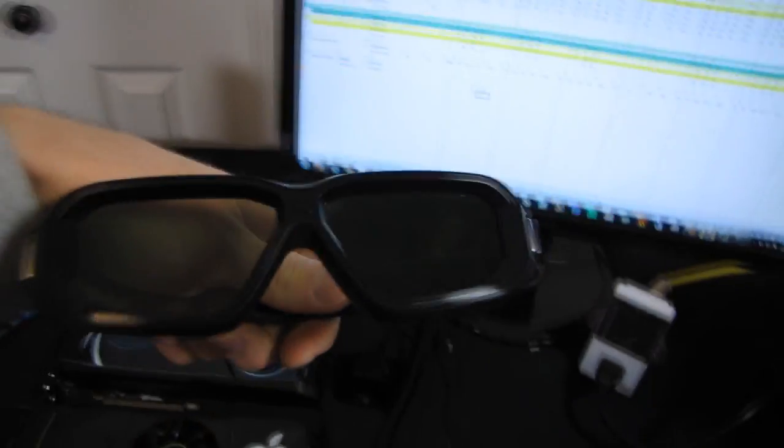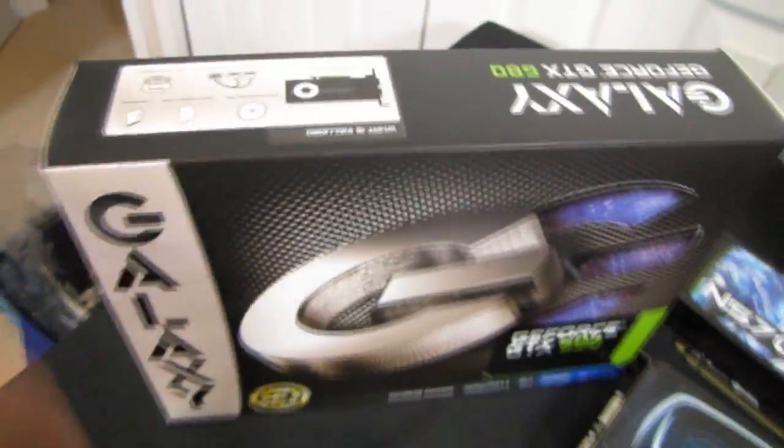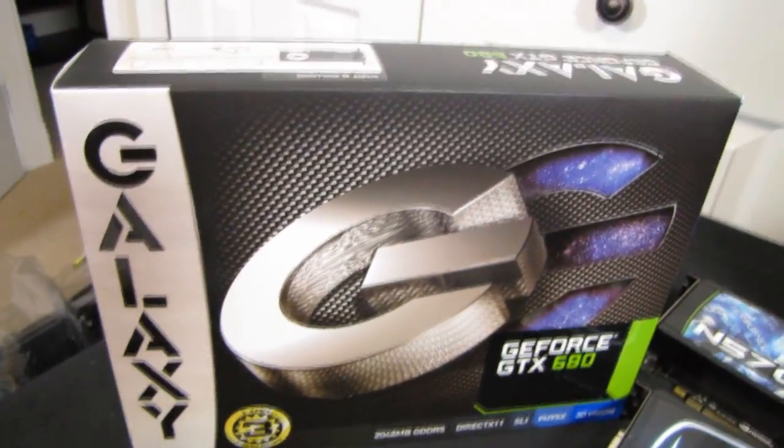Especially as you can see in 3D Vision. So if you want to game in stereoscopic 3D, a GeForce GTX 680 is probably not a bad choice. Thanks to Galaxy for providing the GTX 680 used to run these benchmarks.